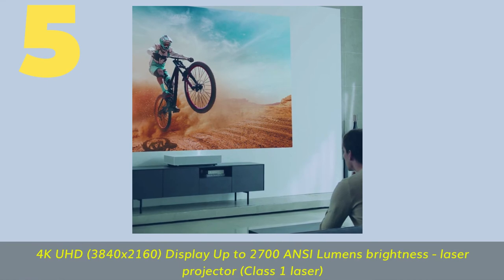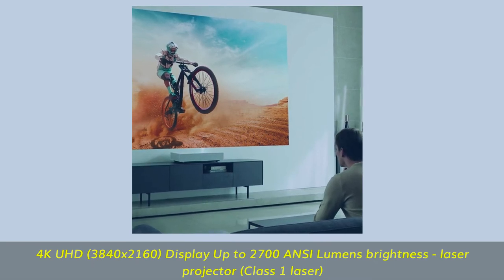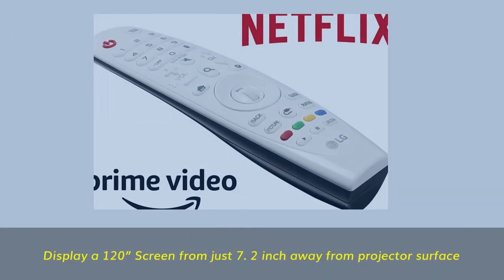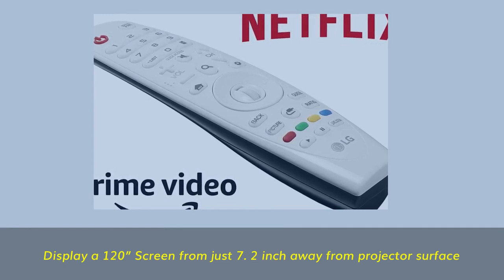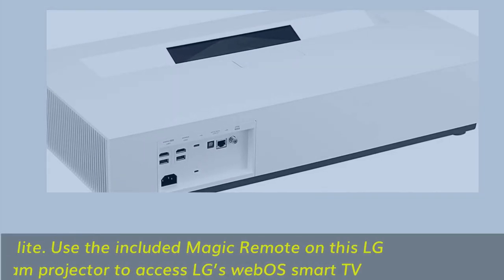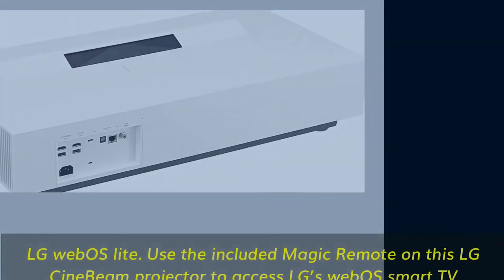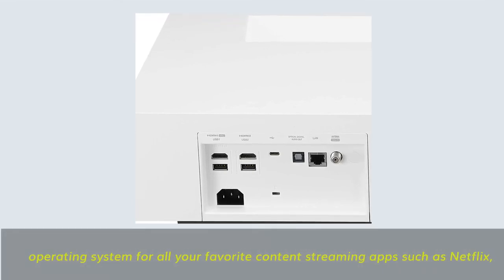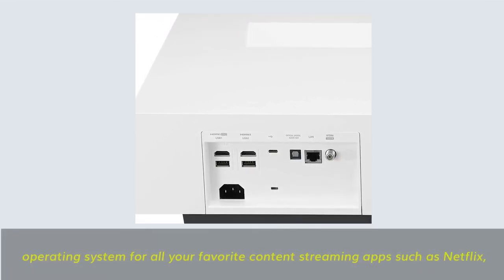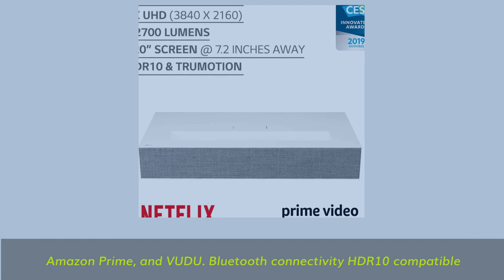Number 5. 4K UHD: 3840 x 2160, display up to 2,700 ANSI lumens brightness, laser projector, Class 1 laser. Display a 120-inch screen from just 7.2 inches away from the projector surface. LG WebOS Lite: use the included magic remote on this LG CineBeam projector to access LG's WebOS Smart TV operating system for all your favorite content streaming apps such as Netflix, Amazon Prime, and Vudu. Bluetooth connectivity, HDR10 compatible.